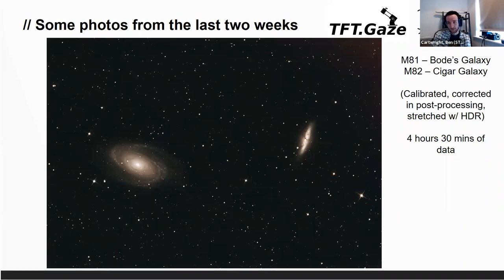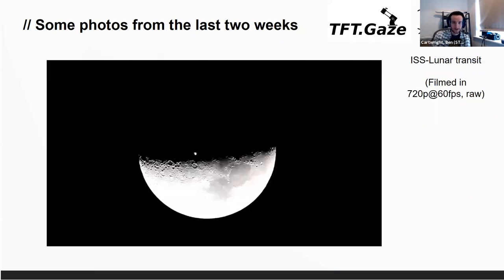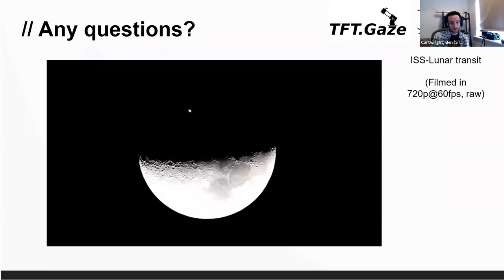Then at really short notice — I think it was Tuesday this week — we got told there was an ISS transit against the moon. We managed to capture this with about half an hour's notice. It's a bit out of focus and slightly overexposed because I just about had time to get it aligned and the pointing right. But that is in fact the space station going in front of the moon. It took about 0.6 seconds to travel in front of it, so we had to get the timing dead on. We've got it in GIF version as well.